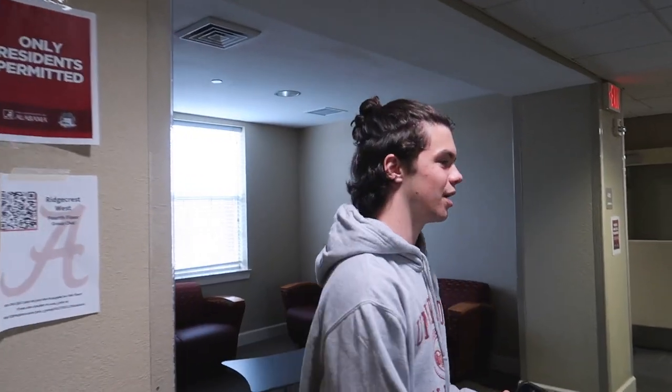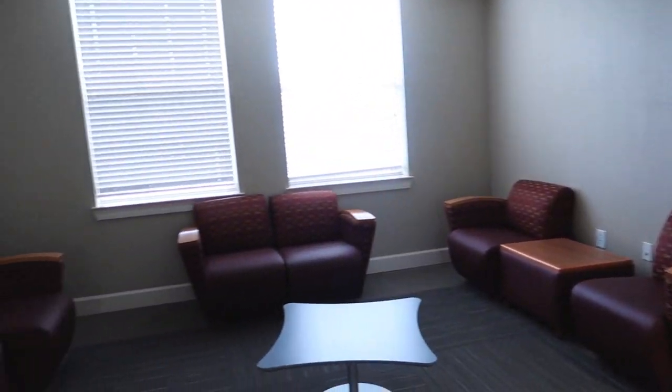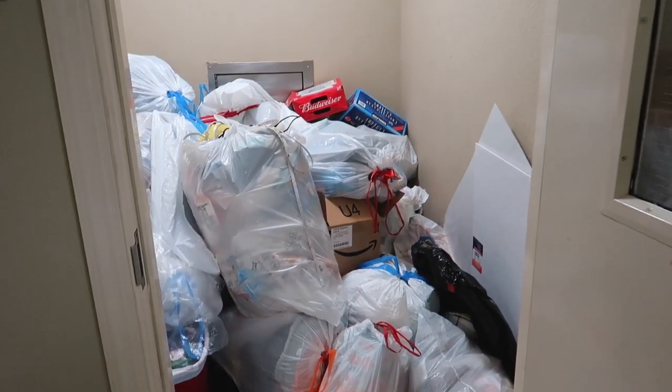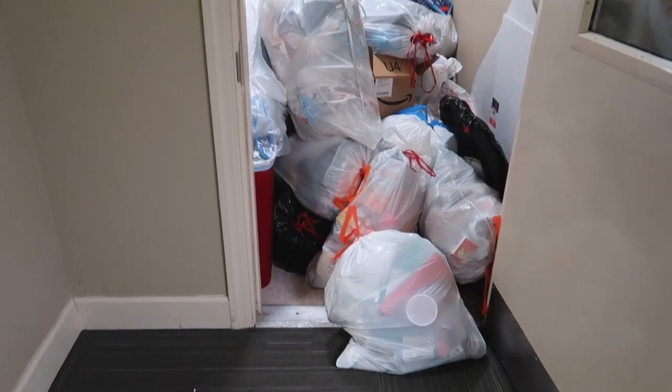Now on to the fourth and final floor. Once again you have a study area in here, another area with chairs that you can chill out in. This is the trash room — pretty sure there's a trash room on each floor. It's very filled up right now because today's move-out day, but I promise you it's not usually that dirty. The janitors here at Ridgecrest West are super friendly, super nice, and do a great job.